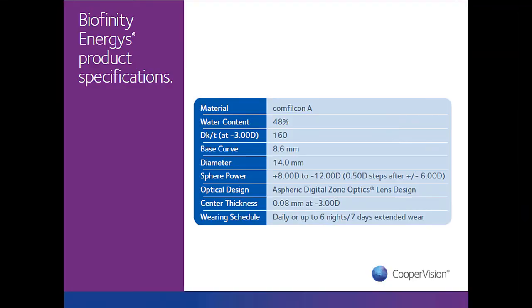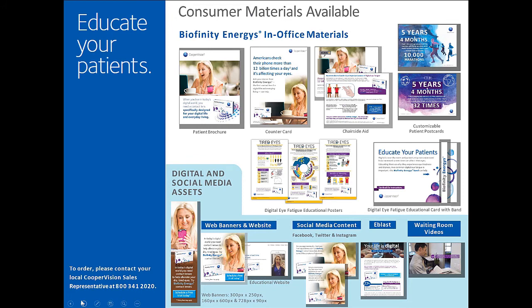Biofinity Energist is based on the Biofinity lens design, so the product specifications will look very familiar: same material, same water content, same high oxygen transmissibility, same base curve and diameter. The only difference is the Digital Zone Optics on the front surface. Fitting is simple — if a patient wears a -3.00 in Biofinity sphere and that's their updated refraction, you fit them in a -3.00 Biofinity Energist. It's that simple.